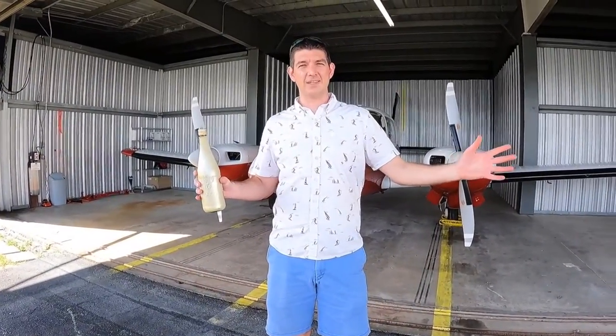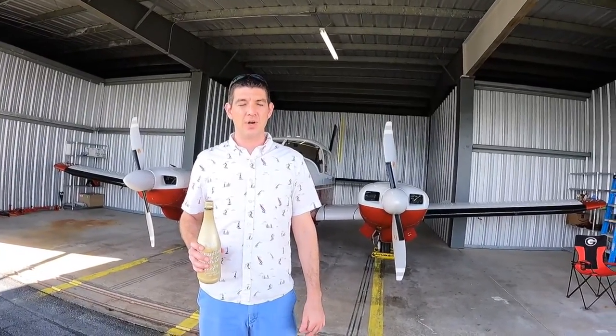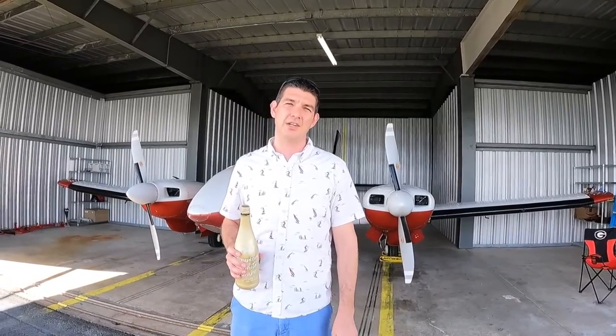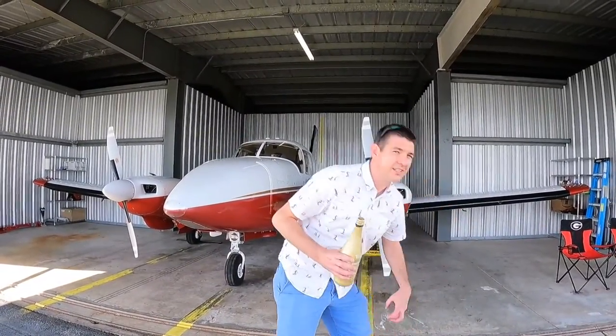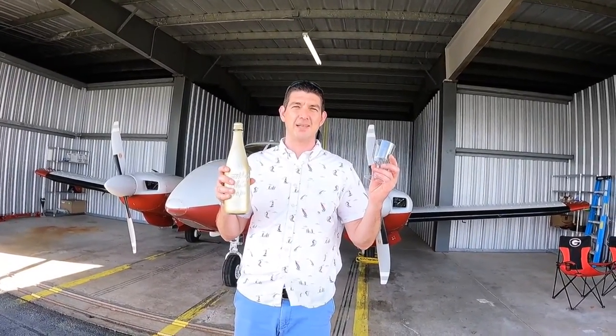Happy New Year everybody! We are celebrating 100 subscribers. We were hoping to do that by January 1st and we just pulled it off on New Year's Eve — 101 subscribers. Thank you very very much for subscribing to the channel. We're glad you're enjoying it and we're going to share a bottle of sparkling grape juice to celebrate.